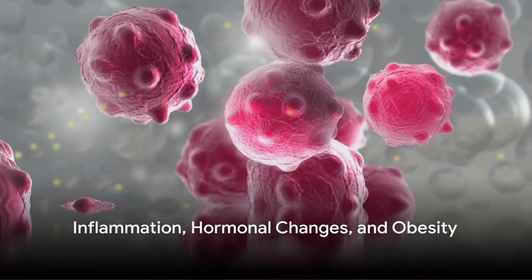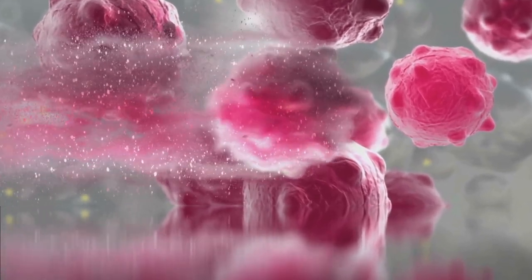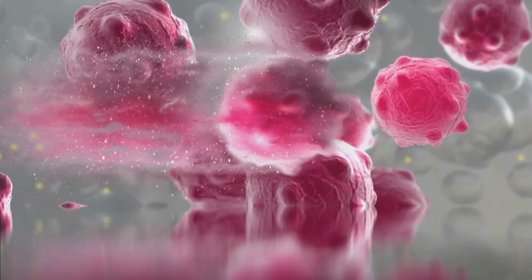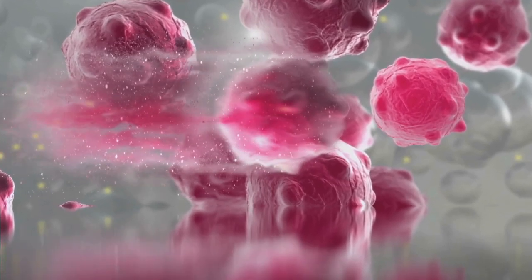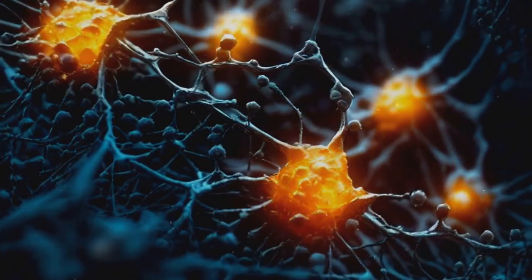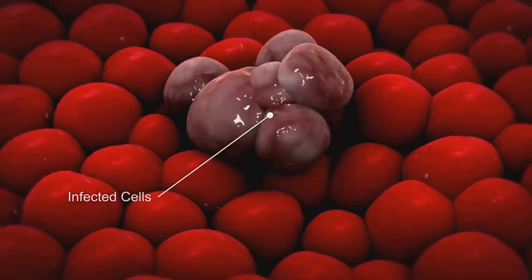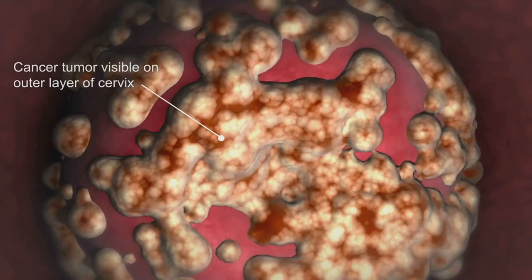We'll explore three additional mechanisms connecting insulin resistance and cancer: inflammation, hormonal changes, and obesity. Starting with inflammation — insulin resistance is often associated with chronic low-grade inflammation. This inflammation can promote new blood vessel formation, a process known as angiogenesis, which allows cancer cells to receive the nutrients they need to grow. Inflammation can also facilitate the invasion of cancer cells into surrounding tissues, aiding cancer growth and its potential to spread or metastasize.